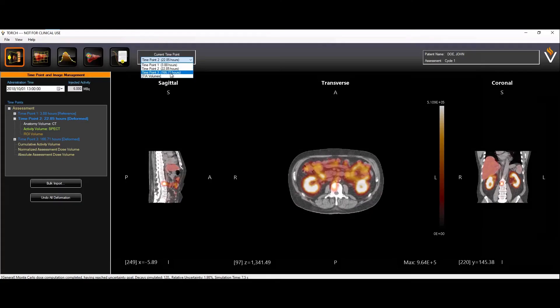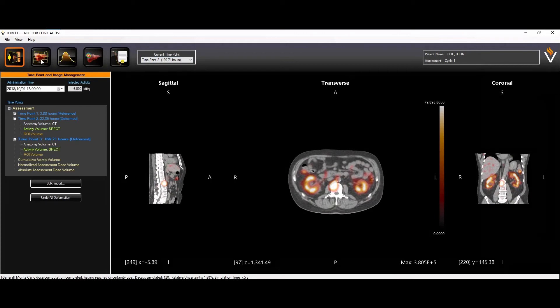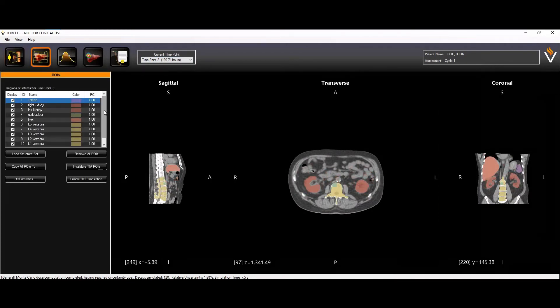Voximetry offers a dosimetry solution that provides unprecedented levels of accuracy. Our dose calculation engine utilizes powerful GPU processors, which are commonly used in the computer gaming industry, to accurately predict the absorbed dose at a voxel level.